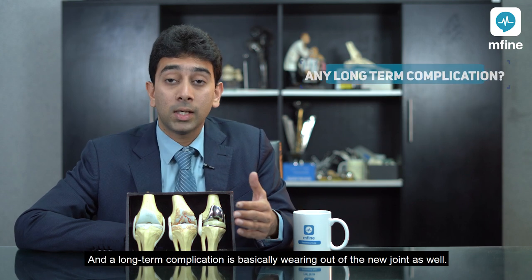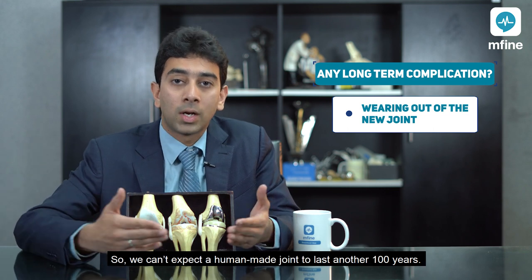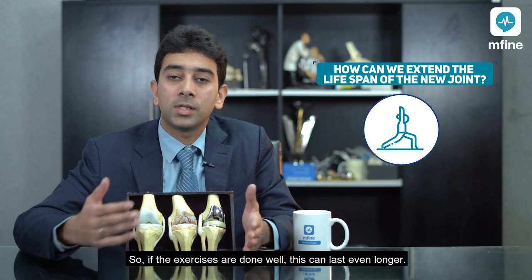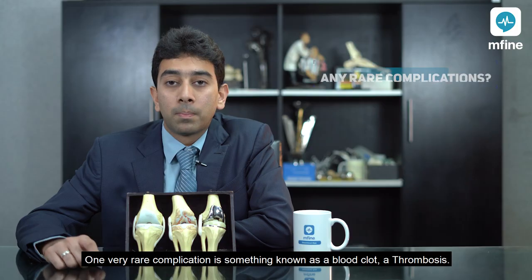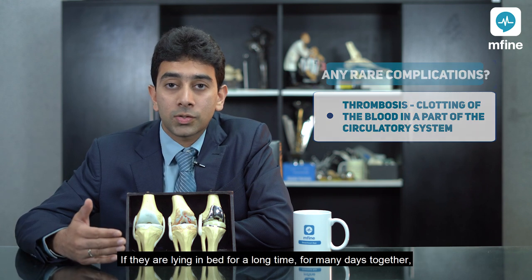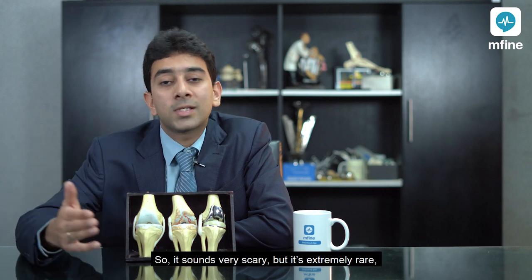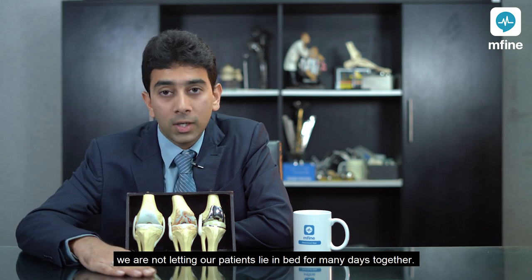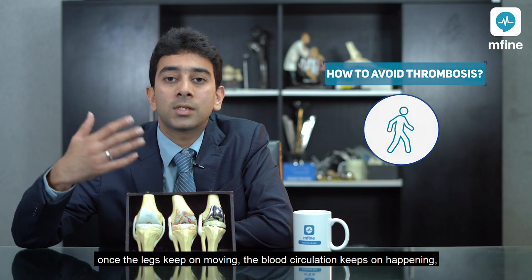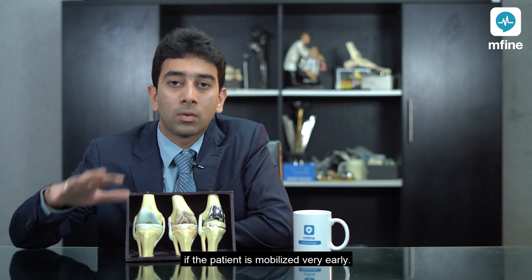A long-term complication is wearing out of the new joint. Since even a God-given joint wears out after 50 to 60 years, a human-made joint may also wear out, but the life of these implants is at least 20 to 25 years, and with good exercises they can last even longer. One very rare complication is blood clot or thrombosis — when a patient is immobile for many days, blood slows down, clots form, and may travel to the heart causing an embolism. This is now extremely rare because we make patients walk from the very next day after surgery. Keeping the legs moving maintains blood circulation and greatly reduces clot formation.